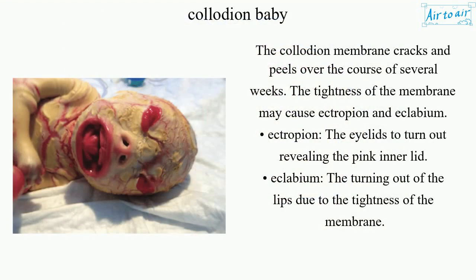The collodion membrane cracks and peels over the course of several weeks. The tightness of the membrane may cause ectropion and eclabium. Ectropion refers to the eyelids turning out, revealing the pink inner lid. Eclabium is the turning out of the lips due to the tightness of the membrane.